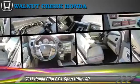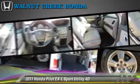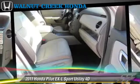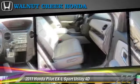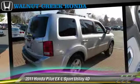This Honda features front and rear side airbags, hill start assist, and four-wheel drive. Safety features include traction control, four-wheel ABS, and stability control.